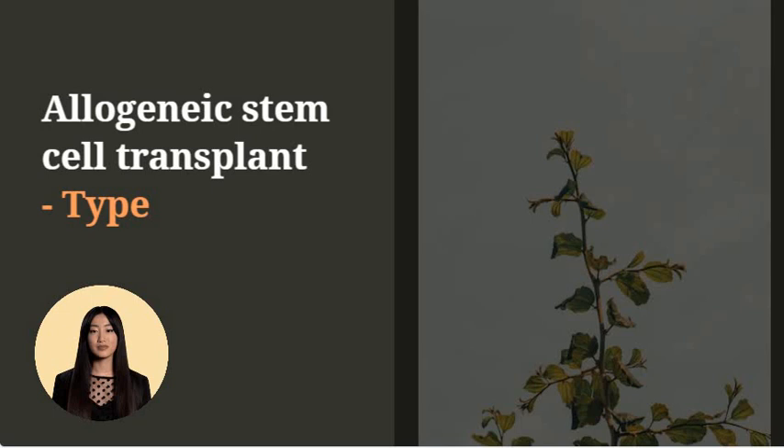The blood stem cells used in an allogeneic stem cell transplant can be collected from the donor's blood, collected from the bone marrow within a donor's hip bone, or collected from the blood of a donated umbilical cord.